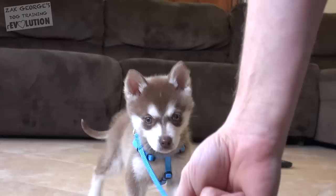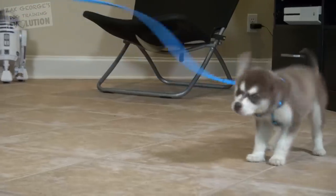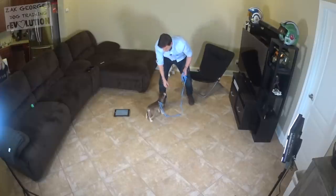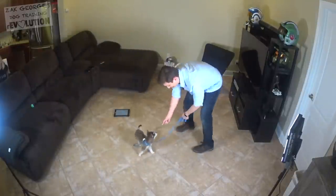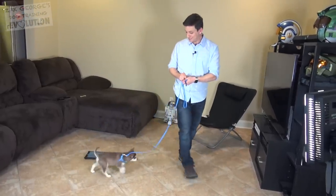Come here, bud. Look at that — I'm encouraging him to walk towards me rather than walk away from me. That does a couple of things: it keeps tension from occurring on the leash, but it also keeps his attention on me, which is going to be really handy in future training sessions. Good job, buddy. A little tension, but he did well.